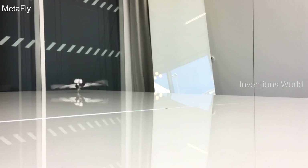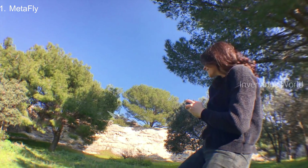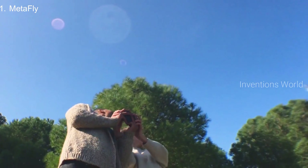This is MetaFly, and flying it is exciting on a completely different level. Like on a scale of 1 to 10, it's level 11 exciting, maybe even 12.